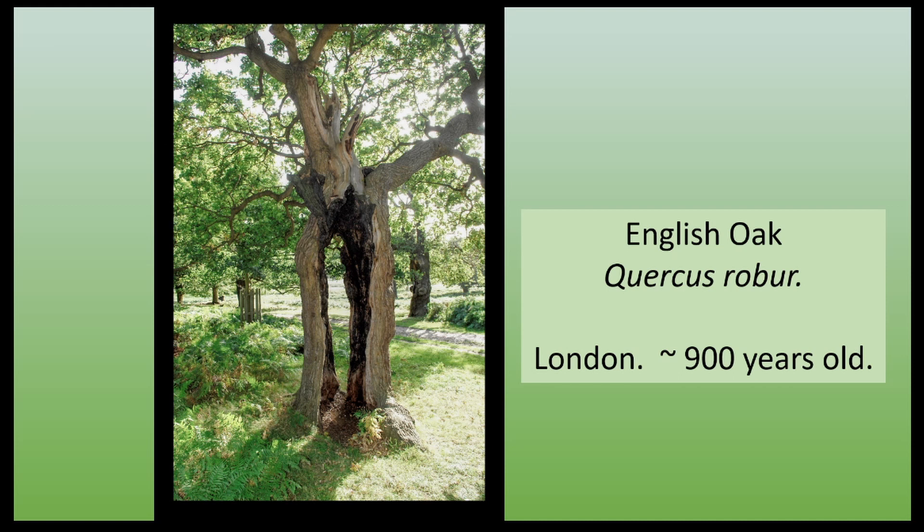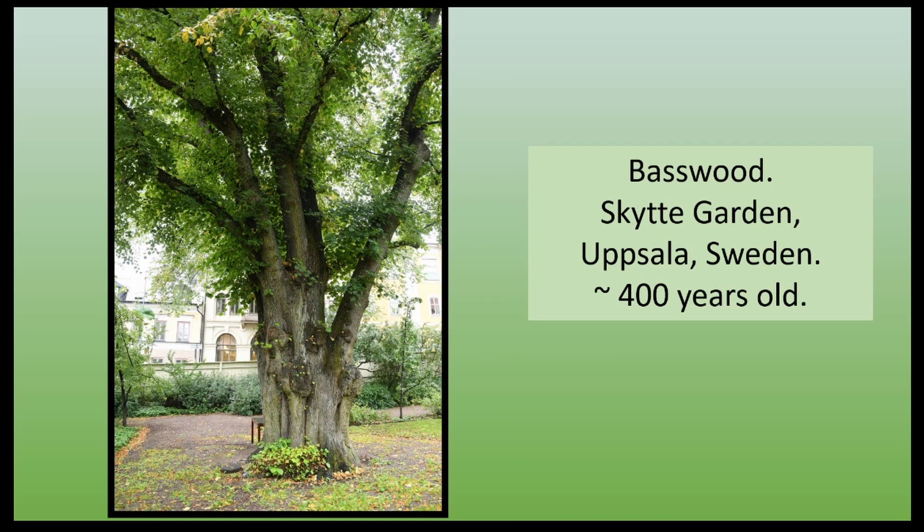And over in London, England, we have ancient English oak trees. This one is estimated to be around 900 years old, and it germinated when the Plantagenets were taking over after the Norman conquest. It's completely hollow — you can walk right through it, but the crown's still quite healthy. These trees have been silent witnesses to many battles. Kings and queens have come and gone, and all the while these oak trees have just carried on. Over in Sweden, a basswood in the Skytsgården in Uppsala, a youngster at around 400 years old, but still in amazingly good condition. All that history locked up in one tree.